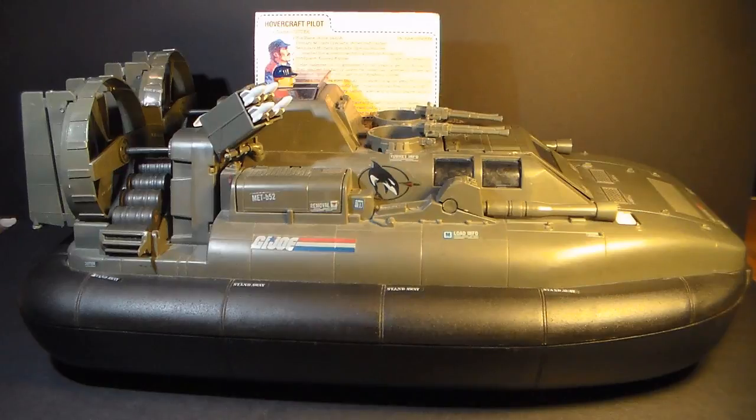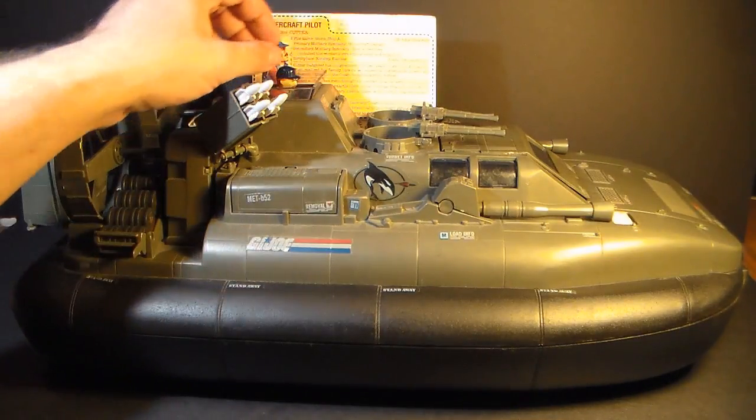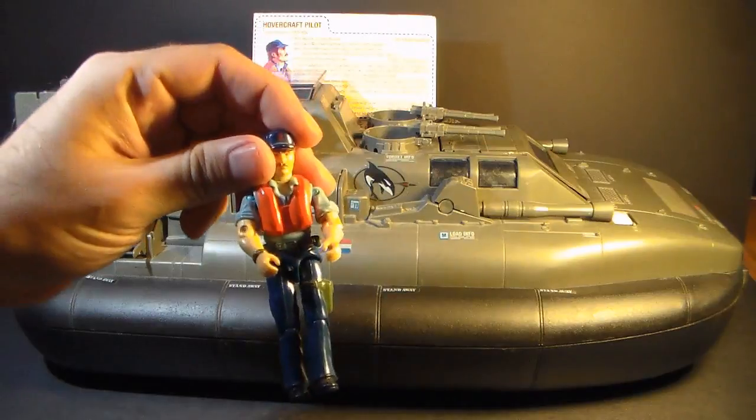In 1988, the Killer Whale was remolded in different colored plastic and redubbed the Night Striker as part of the Toys R Us exclusive Night Force line. It was worth six flag points, which is a lot, but it was a very large vehicle and it came with an action figure — Cutter.